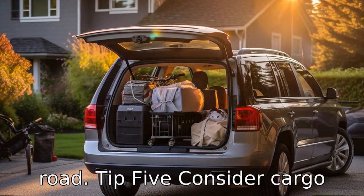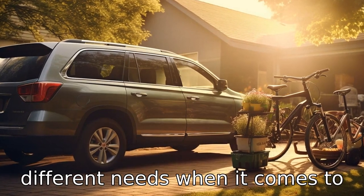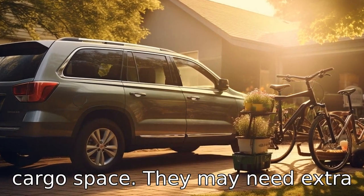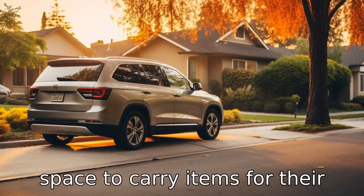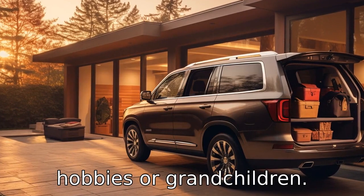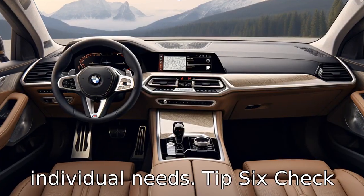Tip 5: Consider cargo space. Seniors often have different needs when it comes to cargo space. They may need extra room for walking aids or wheelchairs, or they may need space to carry items for their hobbies or grandchildren. Choose an SUV that offers the appropriate cargo space for individual needs.